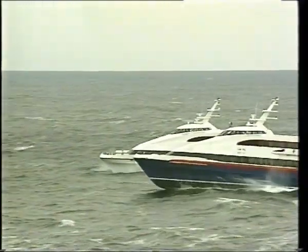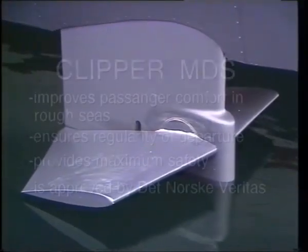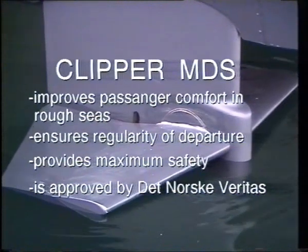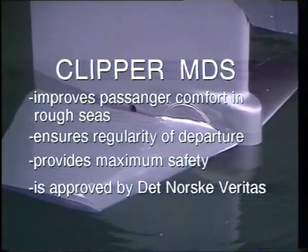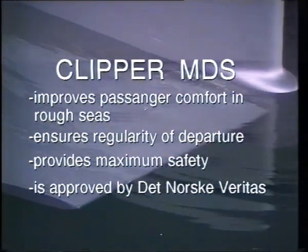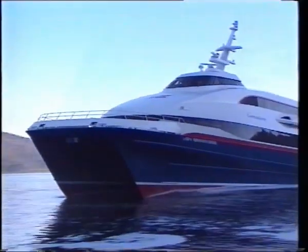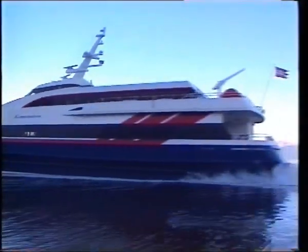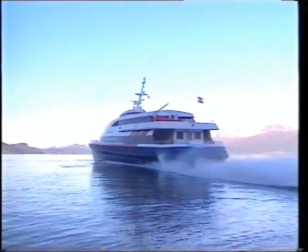Kwerna Fjellstrand's research and development has led to results. Clipper MDS significantly improves passenger comfort in rough seas, ensures regularity of departure, provides maximum safety, and is approved by Det Norske Veritas. Improved comfort and smoother operation make Clipper MDS a profitable investment.